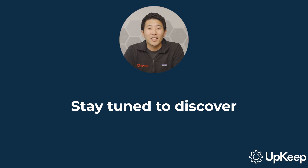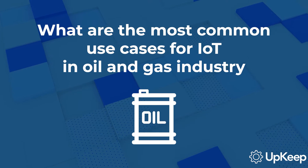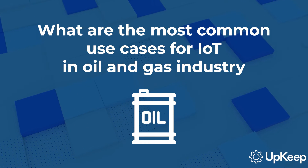Stay tuned to discover how these technologies provide round-the-clock remote monitoring, enable predictive maintenance, and contribute to human safety. Let's get started. Let's dive into the most common use cases for sensors and Internet of Things technology in the oil and gas industry.